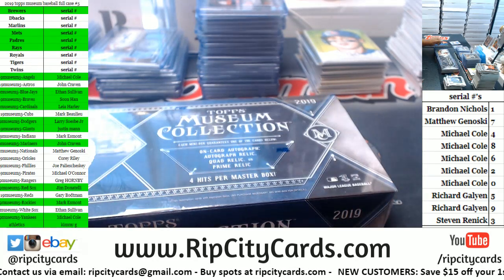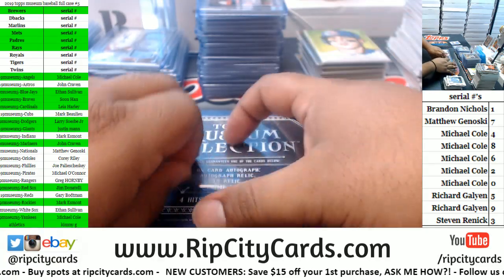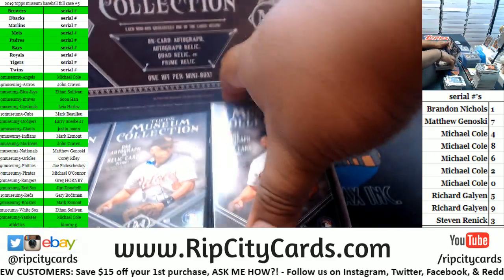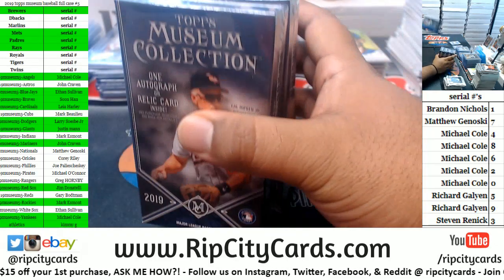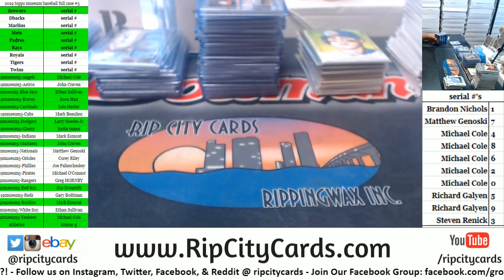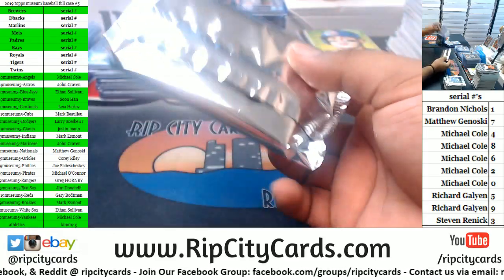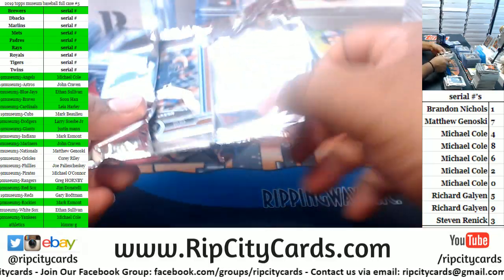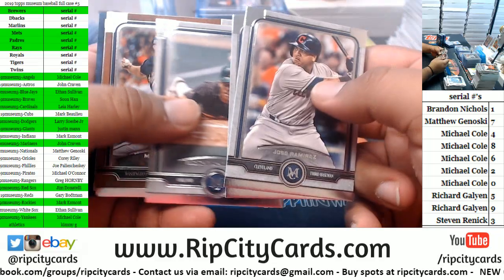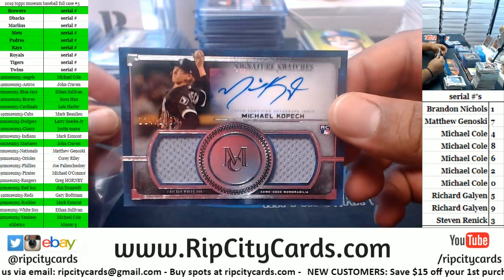And now for the last box — mojo! We are missing a case hit. We should have one more — the frame card has not come out to play yet. No frame though. Got an Indian, a Yankee, an A, a National. For the White Sox — Michael Kopech to 299, rookie patch auto.